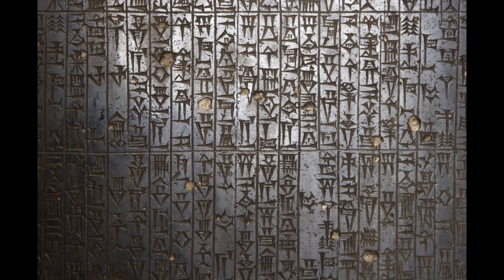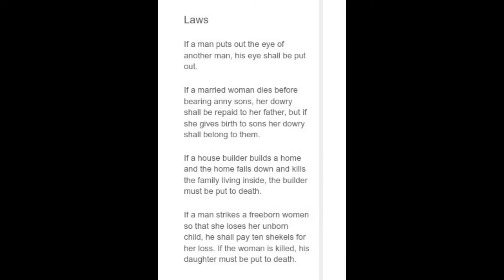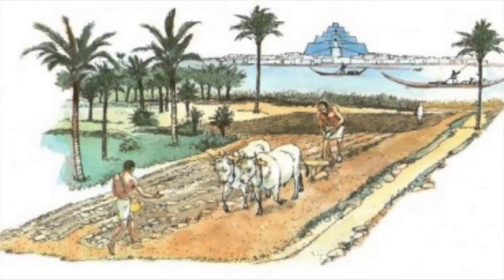An example of one of these laws is kind of like an eye for an eye. In fact, one of the laws states that if a man puts out the eye of another man, his eye shall be put out. Many of the laws also surround property, animals, farming, and trading.